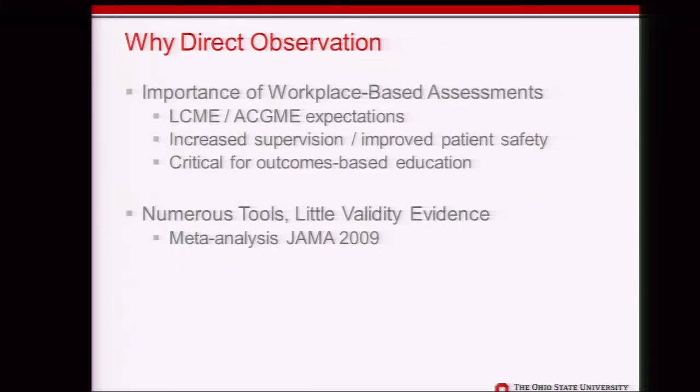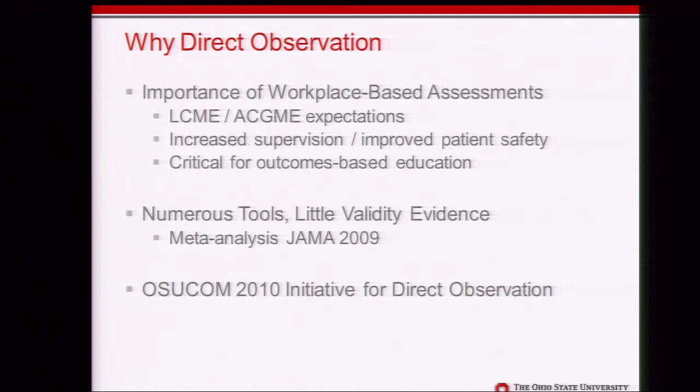If you've seen the JAMA 2009 meta-analysis by Jen Kogan and others, you know there are a lot of tools we can use, but not a lot of validity evidence for many of them. I'll talk about our process and what we did coming up with our tools and importing them into MyProgress. This initiative started back in 2010 when all the associate clerkship directors got together to prioritize direct observation, using paper-based direct observation cards very similar to the mini-CEX with mild modifications.